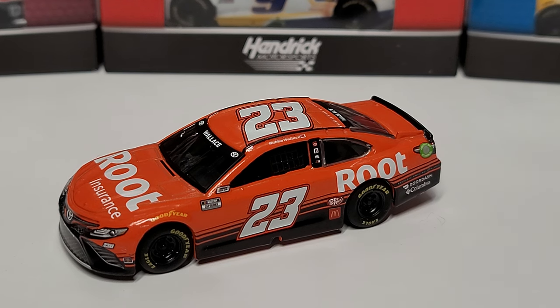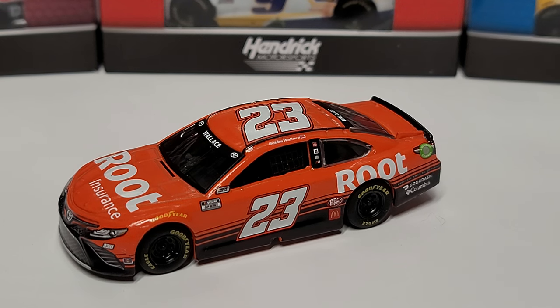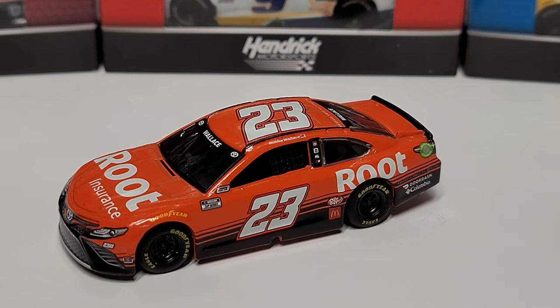That'll wrap up this diecast review. Let me know in the comments whether you think the scheme was really close to that 2008 car or if it was totally coincidental — let me know what you think of how similar they are. Anyway guys, this has been Race Grace, thanks for watching and we'll see you in the next diecast review.